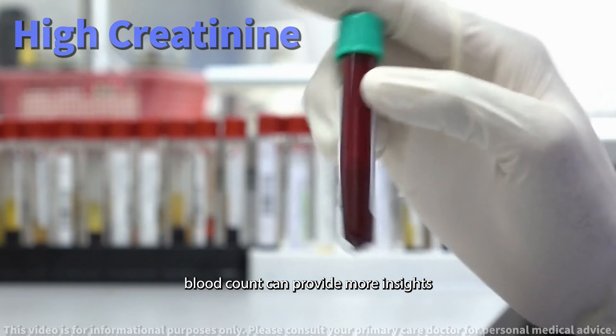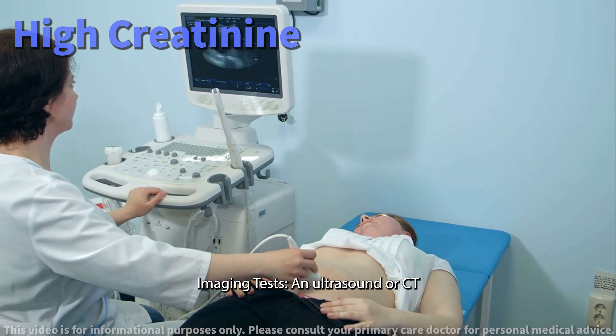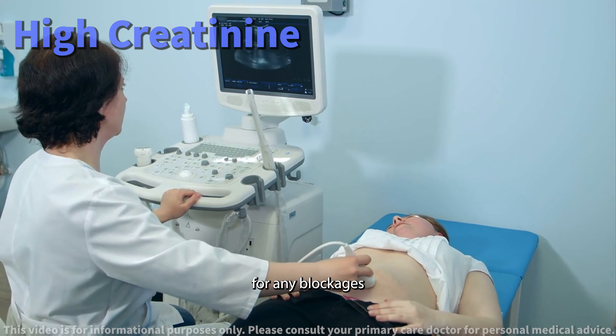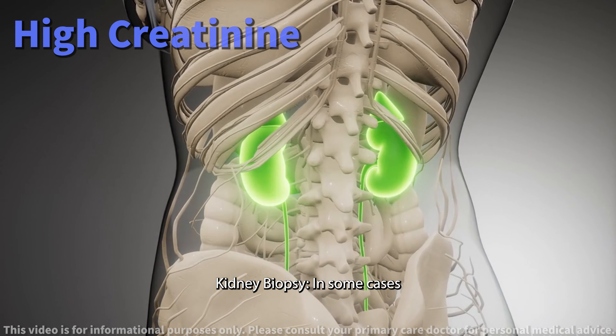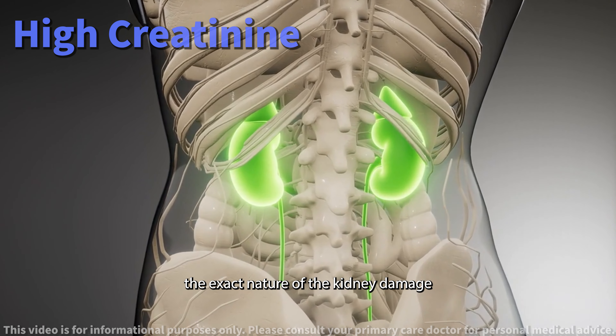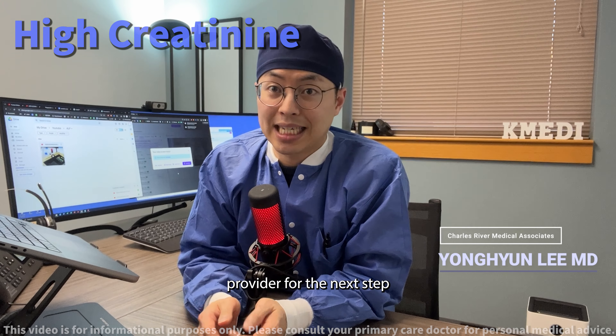Blood tests — apart from creatinine, tests for electrolytes, blood urea nitrogen, and a complete blood count can provide more insights. Imaging tests such as an ultrasound or CT scan can visualize your kidneys and urinary tract for any blockages or structural abnormalities. Kidney biopsy — in some cases, a biopsy is necessary to determine the exact nature of the kidney damage.